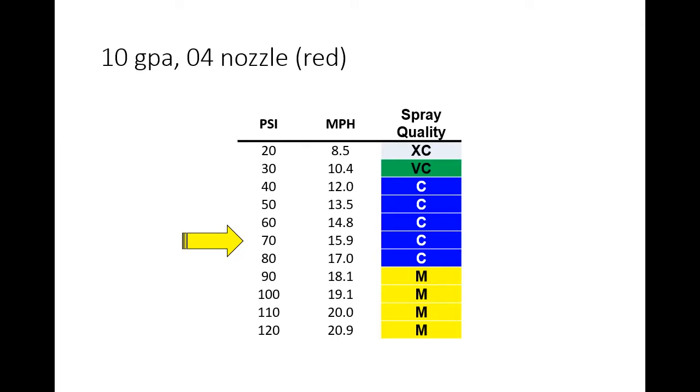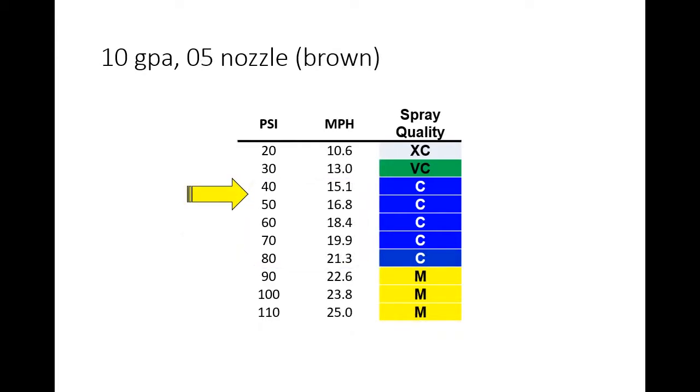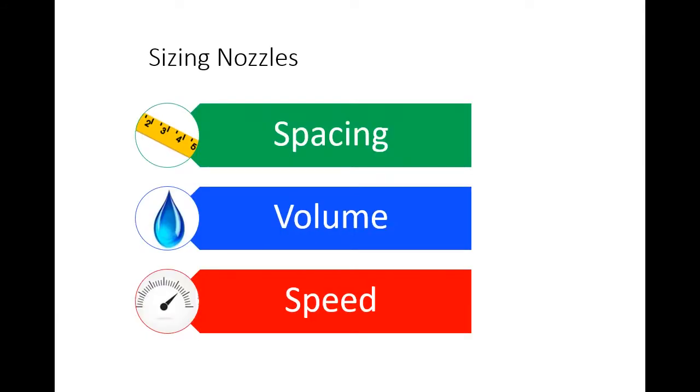If you use the 05 nozzle, you are very close to the bottom end of the pressure range, below which your spray quality goes so coarse you might not get the coverage you need. So keep an eye on the pressure gauge. Nozzle sizing depends on three variables: nozzle spacing on your sprayer — usually 20 inches, but 15 inches from row crops — your volume, and your target travel speed. The catalogs all have these charts in the back pages.